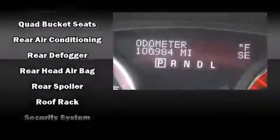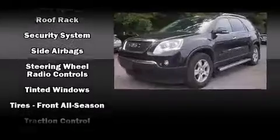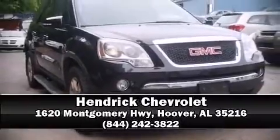Safety and security features include head curtain airbags, traction control, a security system, OnStar, and four-wheel disc brakes with ABS. Please don't hesitate to give us a call.